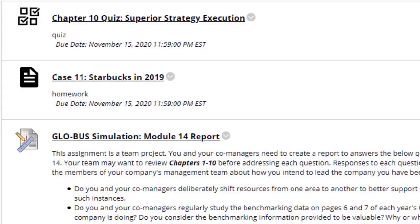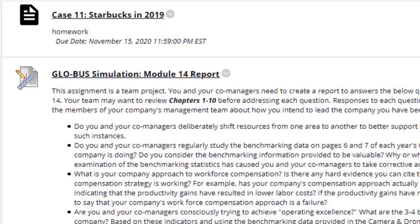Next we have the chapter 10 quiz. Next we have the case 11 Starbucks in 2019. Keep in mind you must review the case at the back of the book before attempting the assignment. The majority of you are doing fantastic within the case study, so keep it up.